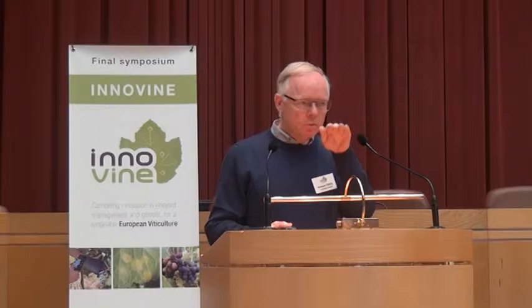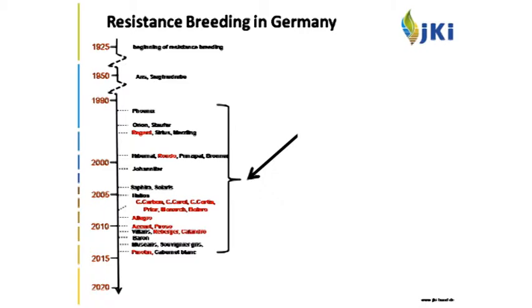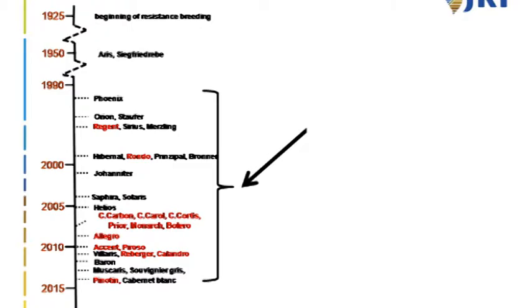Jumping to 1992, Phoenix came onto the market — the first in a series of selections shown here, with red indicating red wine cultivars. Currently we have approximately 30 cultivars in Germany from whole breeding programs now on the market, where the market can decide what performs best. Going through these cultivars and doing wine tastings, you can see a gradual improvement in quality from top to bottom. The breeders had considerable success improving quality even in this small set of genotypes. Quality is in principle not an issue — it's a matter of work and time.